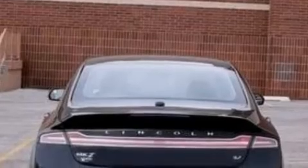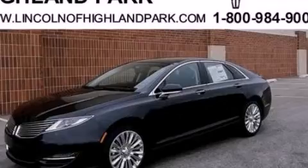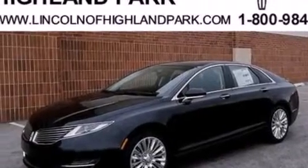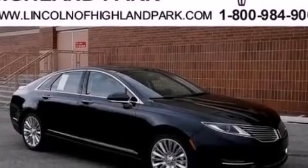Its top features include a navigation system, a rearview camera, keyless ignition, 11 perfectly positioned speakers, XM satellite radio, an intercooled turbocharger, big 18-inch wheels, and traction control and stability control systems.